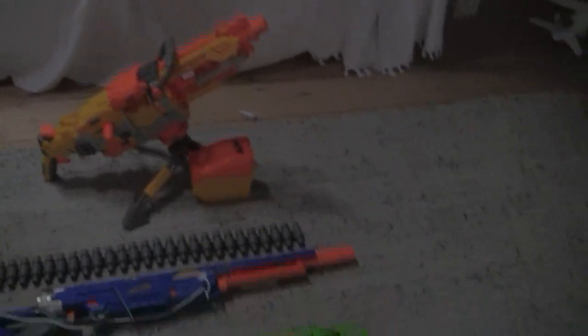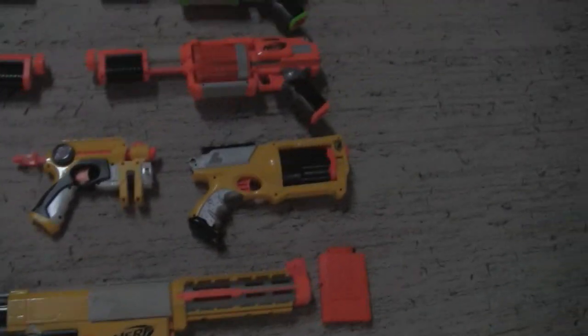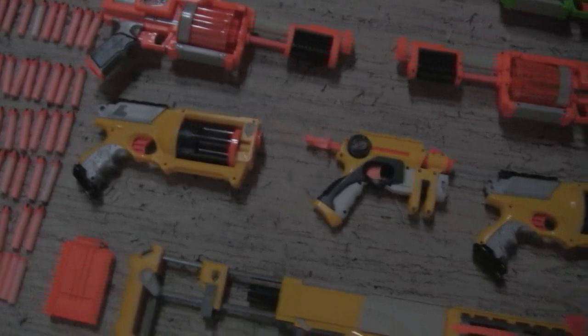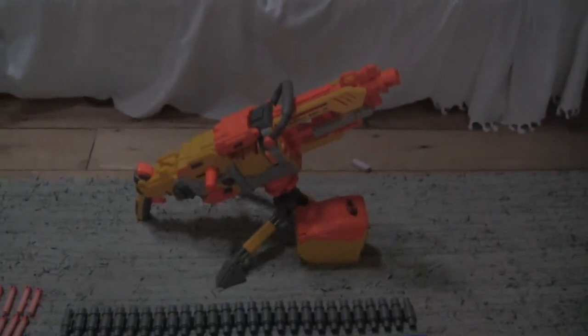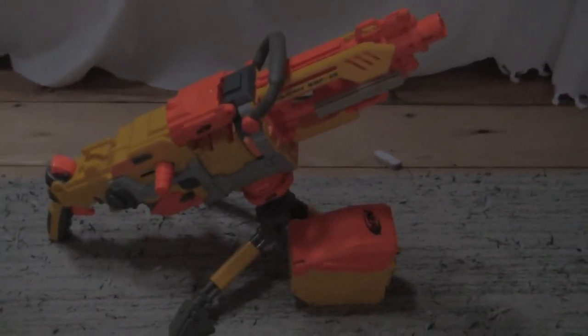My personal favourites are the CS6 Recon and the Mavericks, and I'm fond of the Knight Finder. I absolutely hate the Vulcan though — I really don't like it.